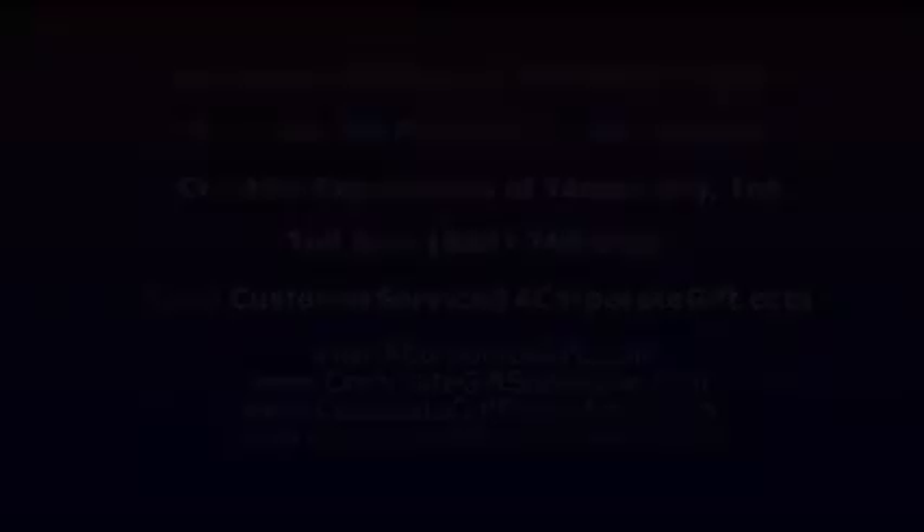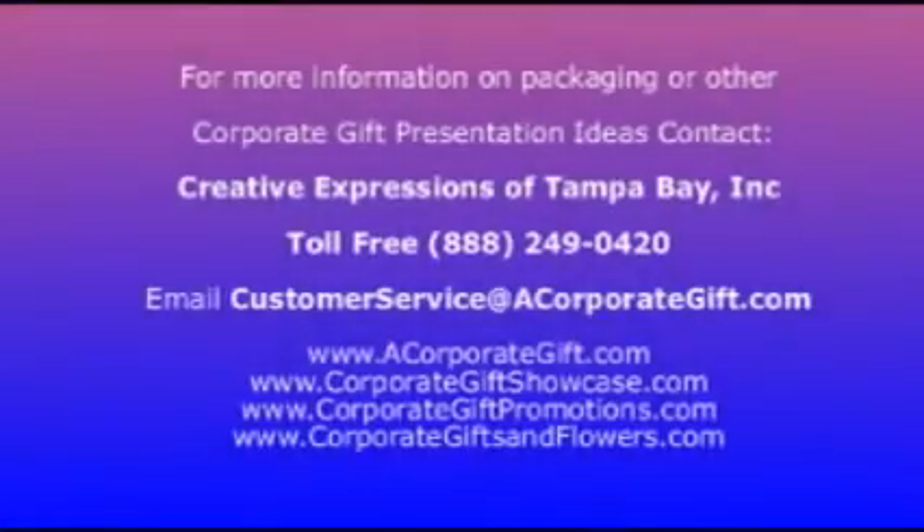The possibilities for packaging are endless. Ask your Creative Expressions representative for more information to make your next presentation extraordinary. Thank you very much for watching.